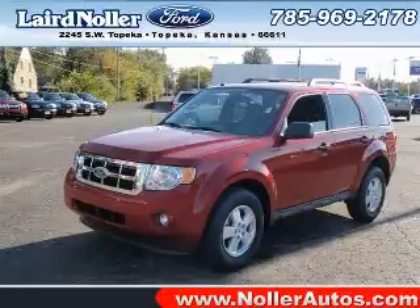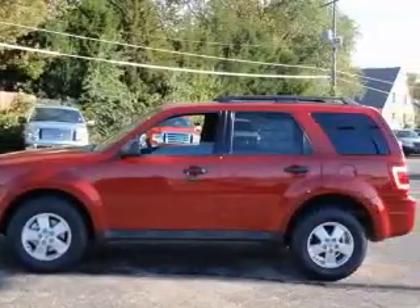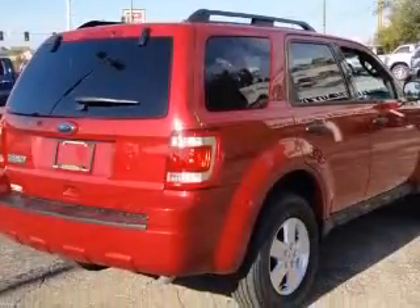We are proud to present this excellent new 2011 Ford Escape. This Escape has a four-cylinder engine and an automatic transmission. This vehicle has a red exterior and includes the following options: